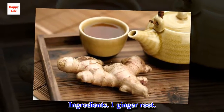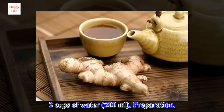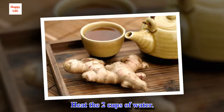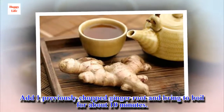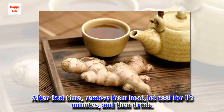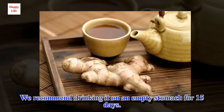Ingredients: 1 ginger root, 2 cups of water (500 ml). Preparation: Heat the 2 cups of water. Add 1 previously chopped ginger root and bring to boil for about 10 minutes. After that time, remove from heat, let cool for 15 minutes, and then drink. We recommend drinking it on an empty stomach for 15 days.